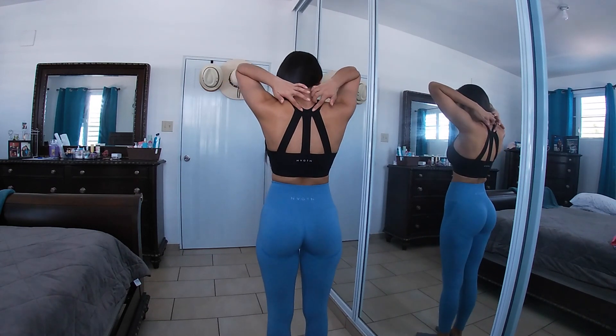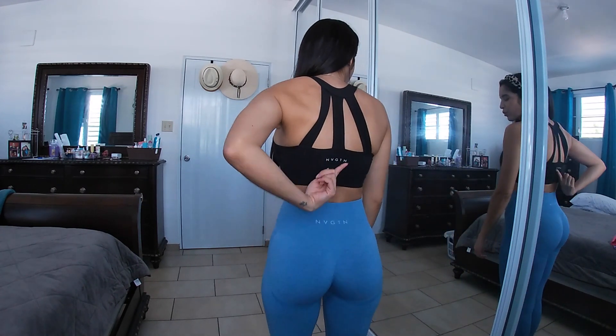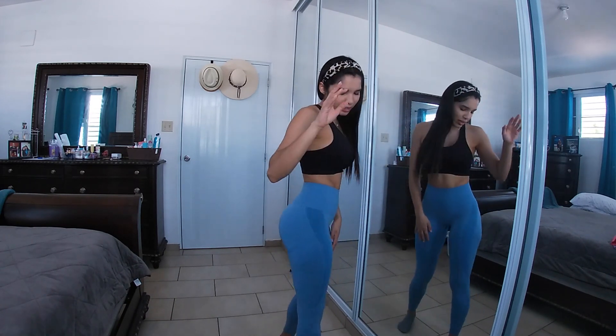I also love this sports bra — it's called the Trio bra. It has a little three-panel detail and the NVGTN logo. I've washed it tons of times and the logo stays right there. It's very high support — I've done HIIT, leg workouts, and upper body in it and it's so comfortable. I think it's a very cute basic outfit.